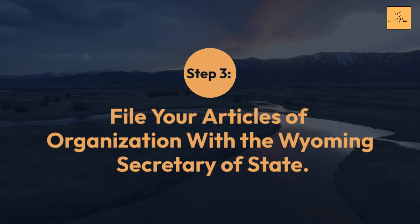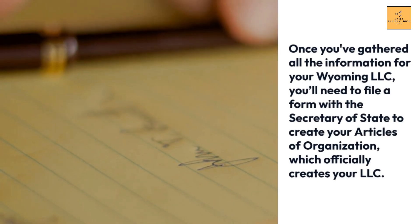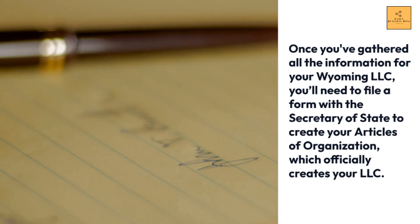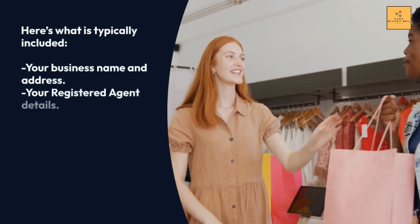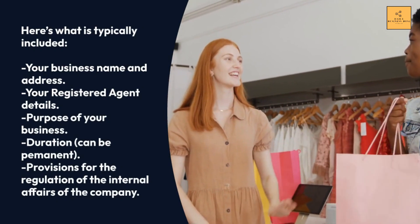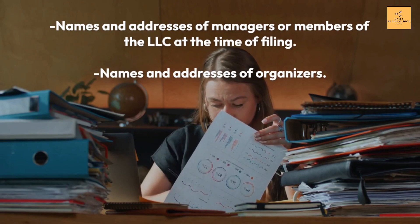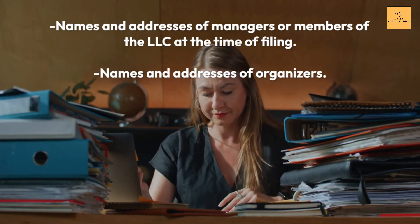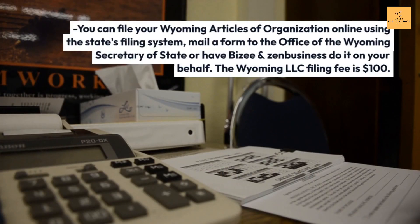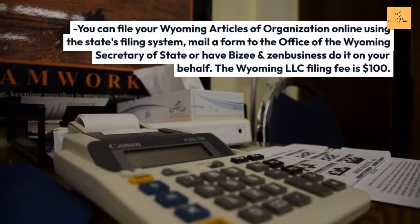Step 3: File Your Articles of Organization with the Wyoming Secretary of State. Once you've gathered all the information for your Wyoming LLC, you'll need to file a form with the Secretary of State to create your Articles of Organization, which officially creates your LLC. Typically included: your business name and address, registered agent details, purpose of your business, duration (can be permanent), provisions for internal affairs, names and addresses of managers or members, and names and addresses of organizers. The Wyoming LLC filing fee is $100.